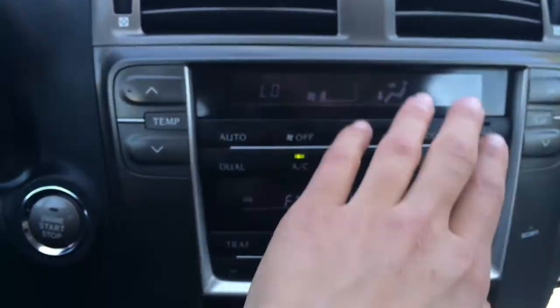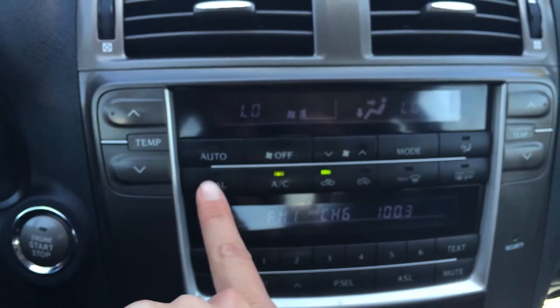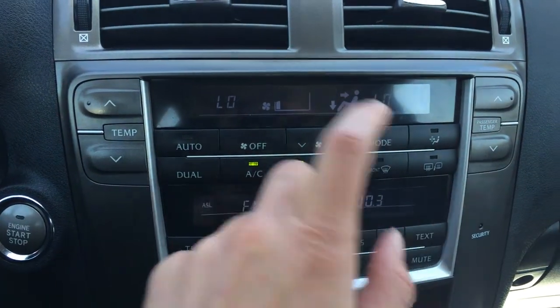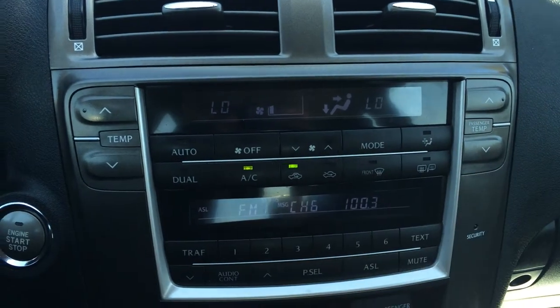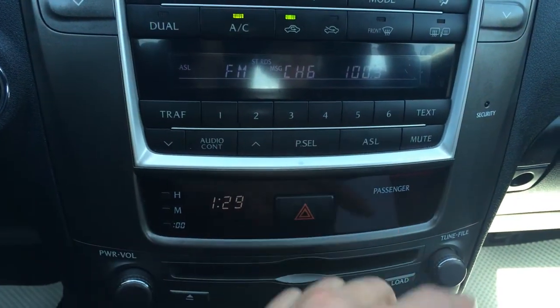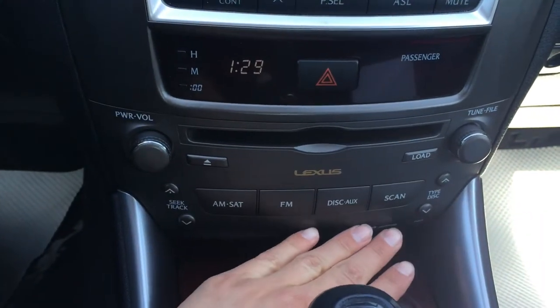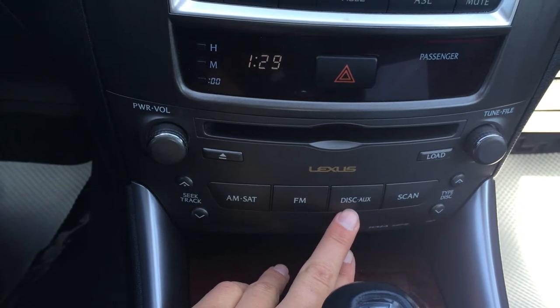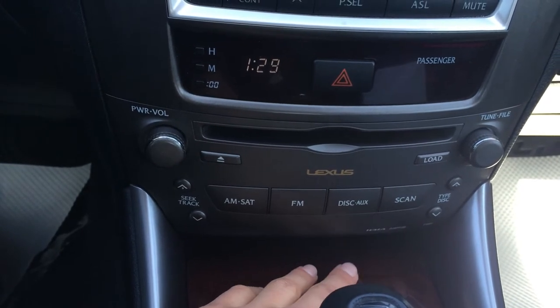You have a couple of display screens. The top one is for your climate control — dual zone AC, front and rear defrost, heated side mirrors, driver and passenger temperature. The lower display screen is for your audio, with presets, AM, FM, satellite, six-disc CD changer, and auxiliary input.